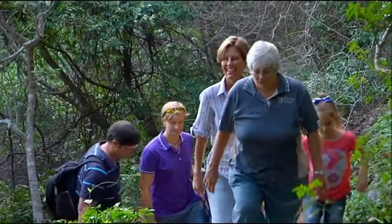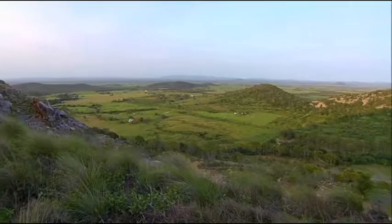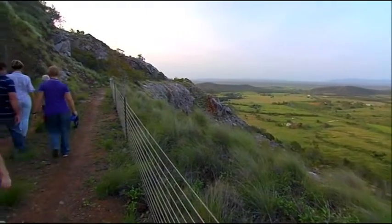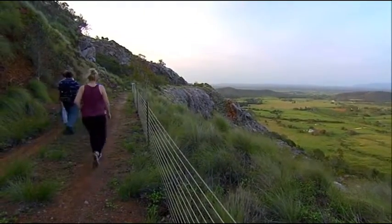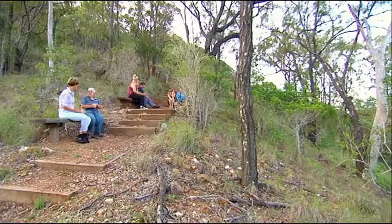Diane tells me the tour is a great opportunity to make some new friends. She says, 'I often tell people to introduce themselves because we're going to be like a little family going up there.' People talk and get on really well, and sometimes coming back they're all chattering away to each other.